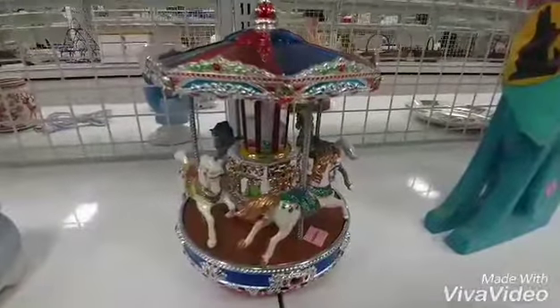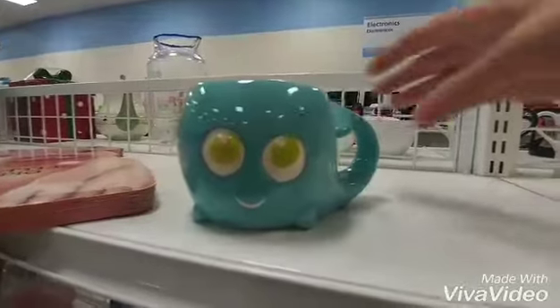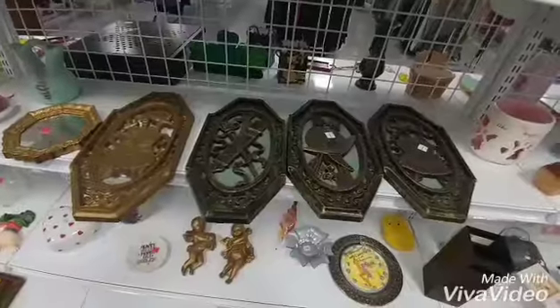That's really nice, look at that. It's like a little carousel. That is so adorable. The color really...